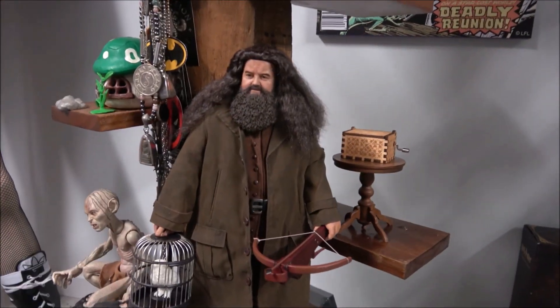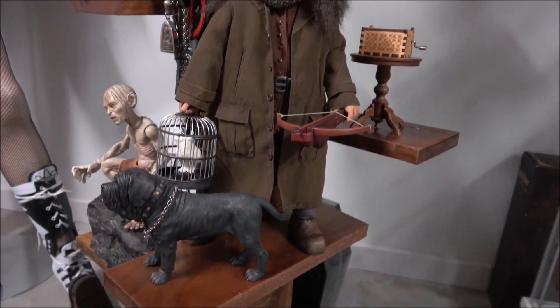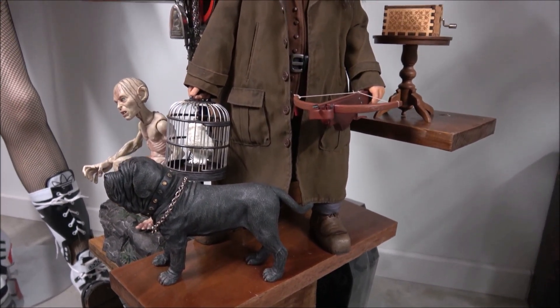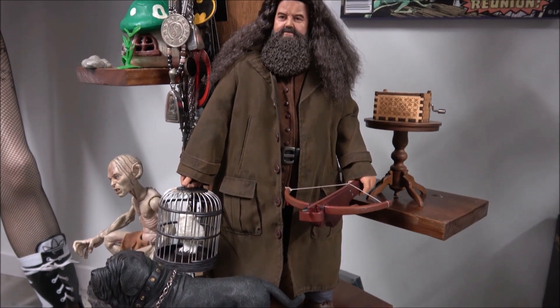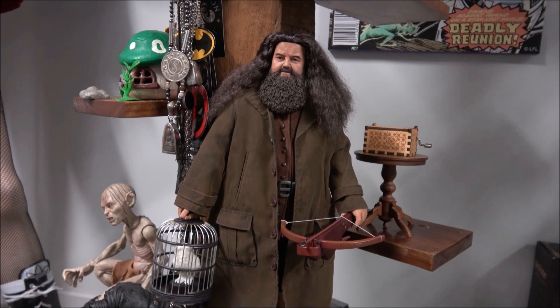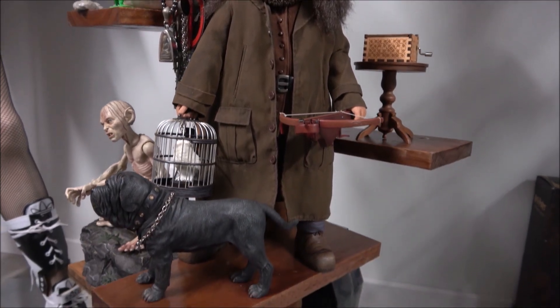Hagrid — he's jolly enormous. I managed to pick him up — I was the only bidder, luckily — from an Australian, and picked him up really cheap. So I'm so glad to have this figure. He's so cool.